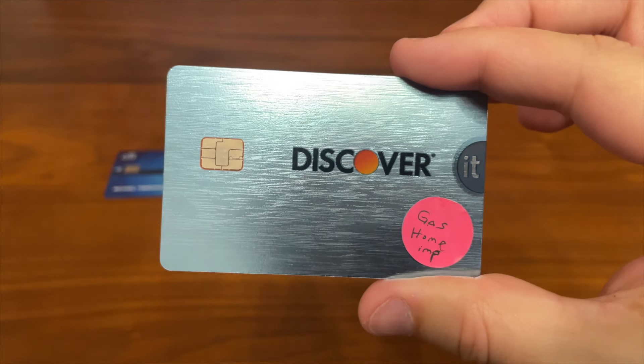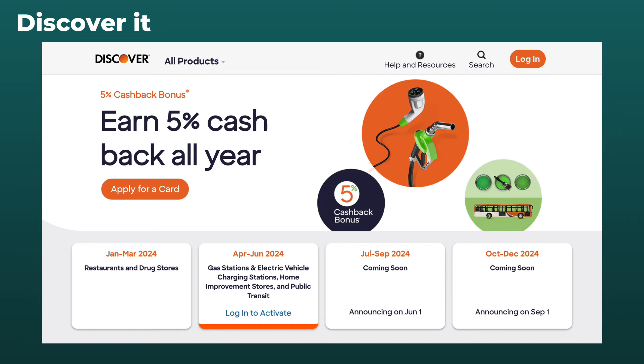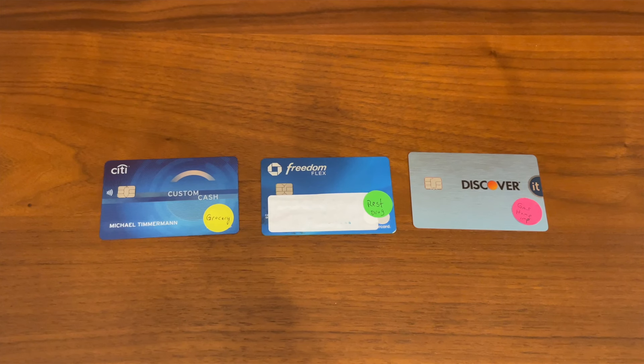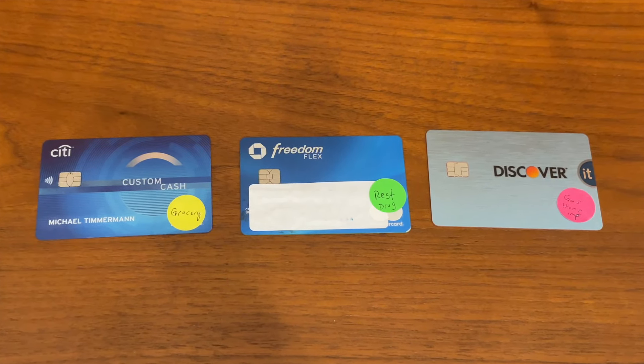Card number three is Discover It, and that's another card with the 5% cash back categories that rotate. I really like how things are lining up for quarter two. With Discover It, your 5% categories are gas stations, home improvement stores, and public transit. So with these three cards, that's a whole lot of bonus cash back in categories where most people spend a lot of money.